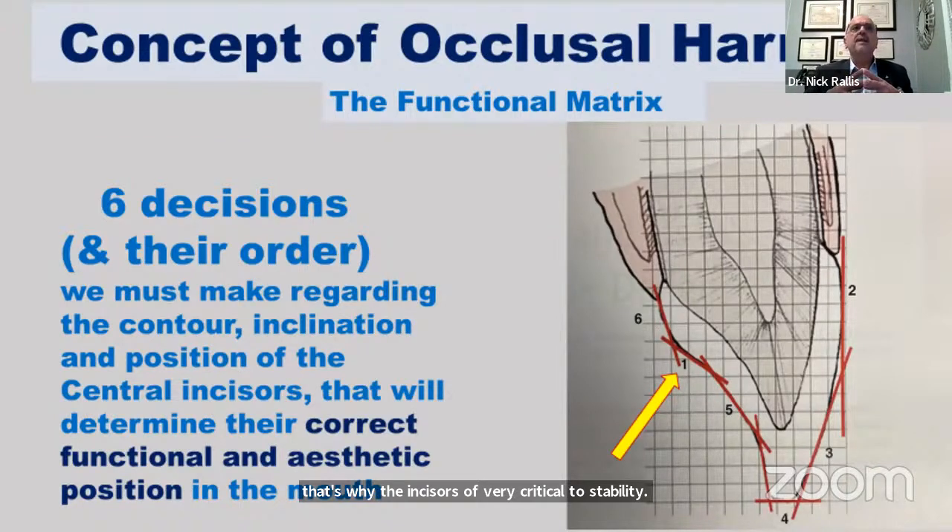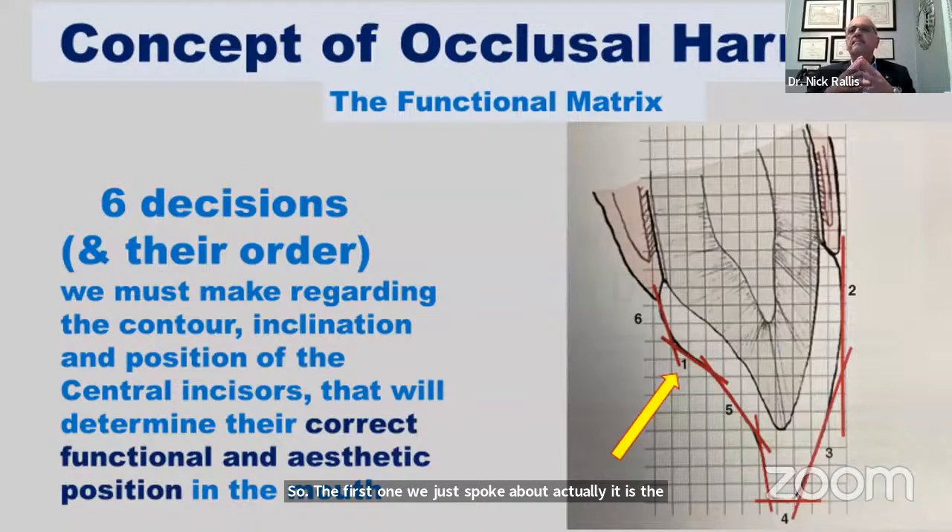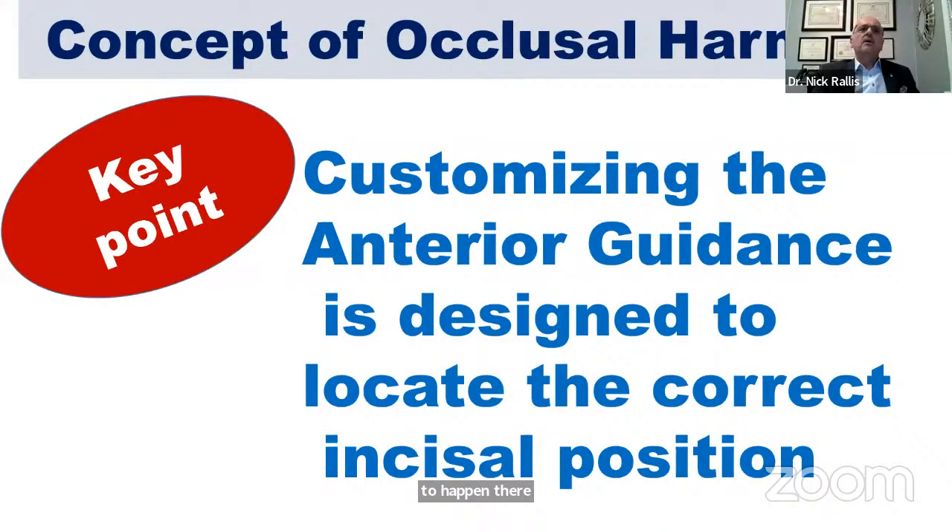Having said all that, we're now going to talk about the matrix of functional anatomy. Now that we understand the role the joints play and the role the lower incisors play in our occlusal scheme, we're going to talk about six decisions that we have to make about the contour, inclination, and position of the central incisors that determine the correct functional and aesthetic position in the mouth. The first one — which we just spoke about — is the occlusion of the lower incisor edges against the upper cingulums. There must be a definite stop there.